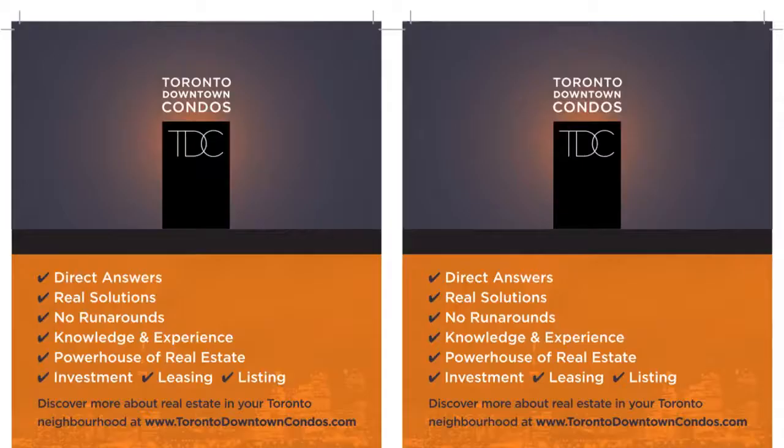Please call me direct at 416-670-6588, or email me at Imran@TorontoDowntownCondos.com for further information. Current properties available for sale and for lease.